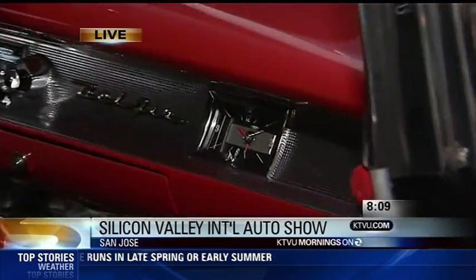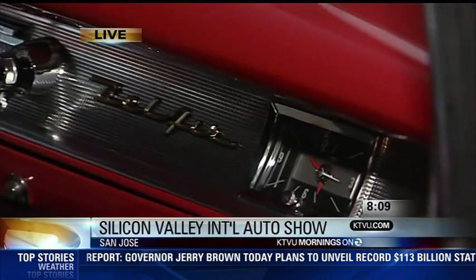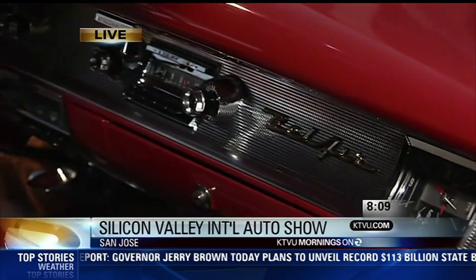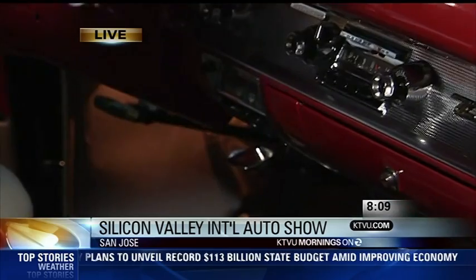It took a 20, 25, 30 year build to get everything back to factory original. It's got factory seatbelts — factory seatbelts in the '50s were just rare as hen's teeth.